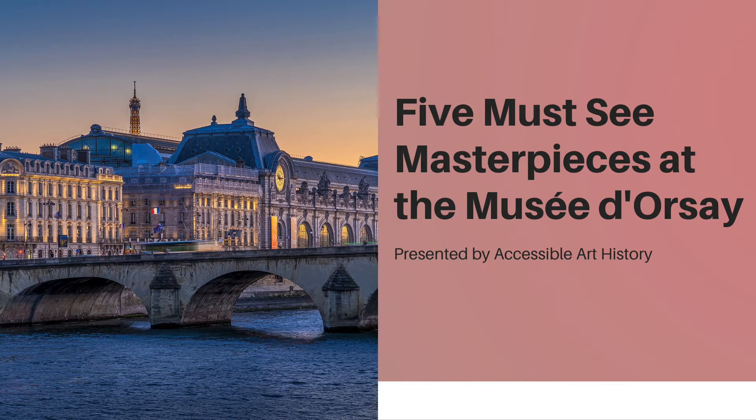You can also follow along on Google Arts and Culture, which I've linked in the description box below. The museum has created an augmented reality and street view option, so you feel like you're really there.